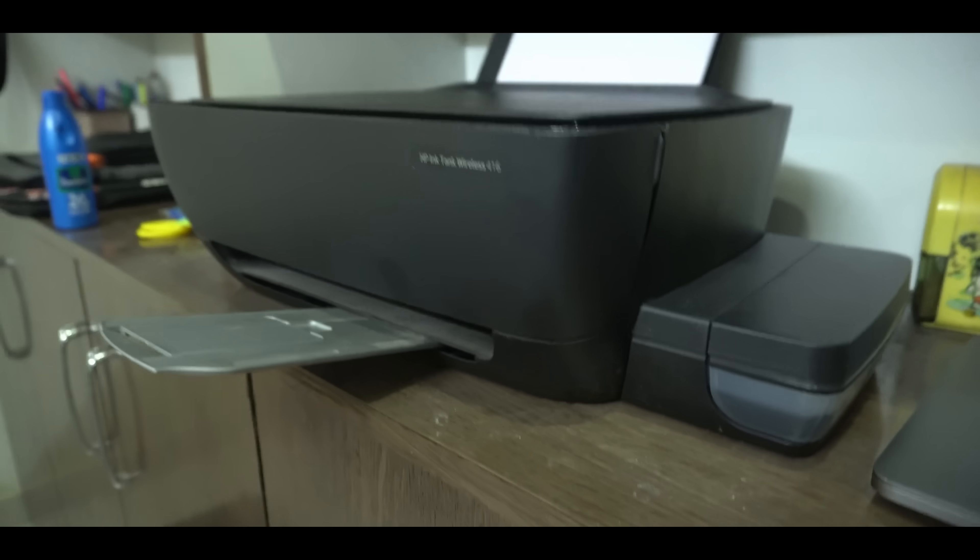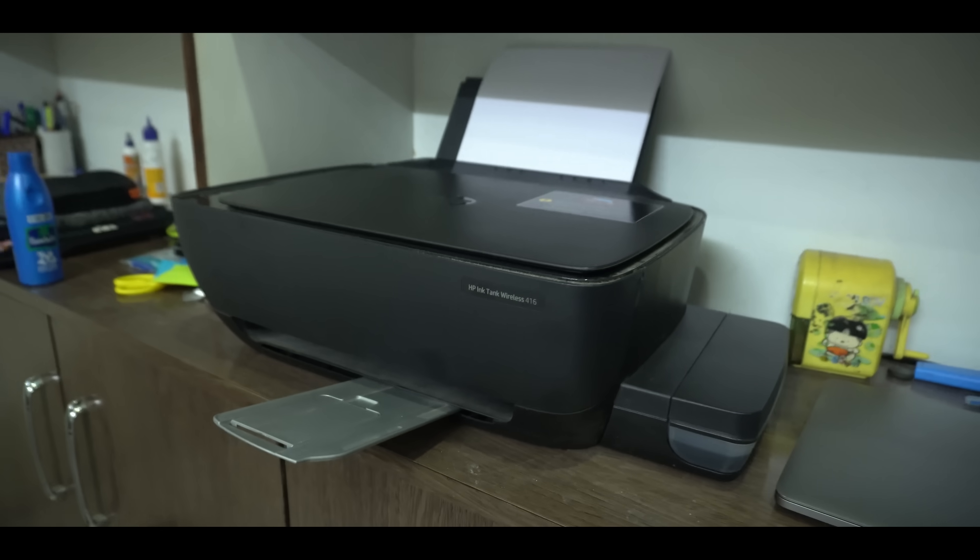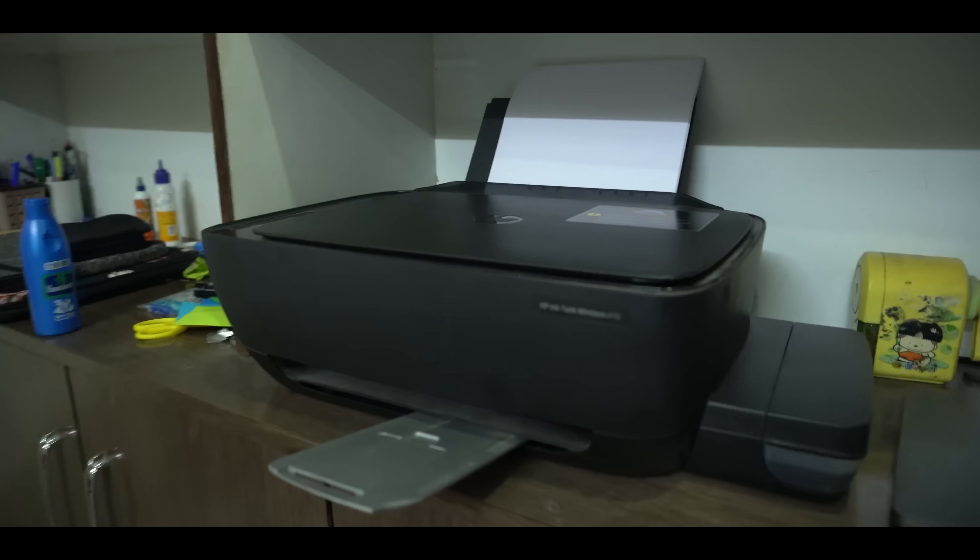The best advantage about the HP printer I have is that it is wireless, so you don't have to plug it into anything to print. I can print from my phone, from my laptop, from almost any device I want.